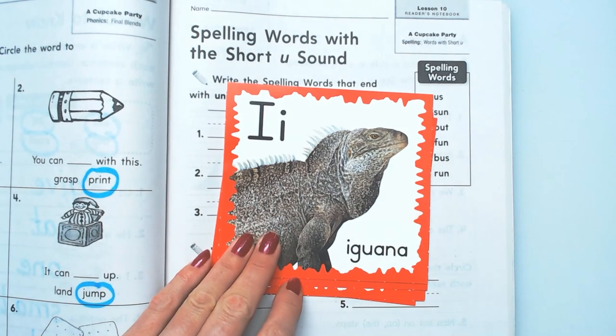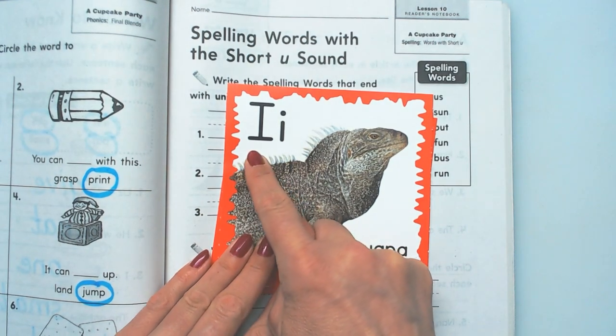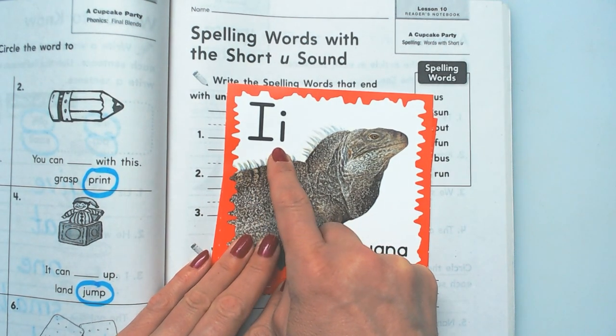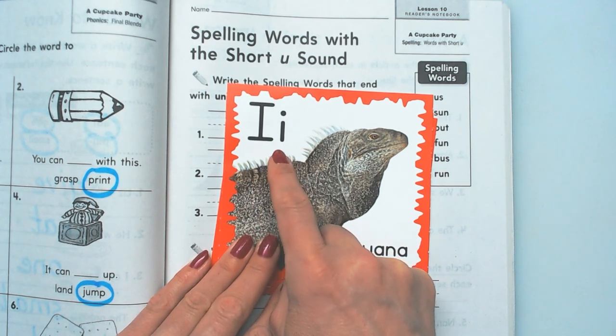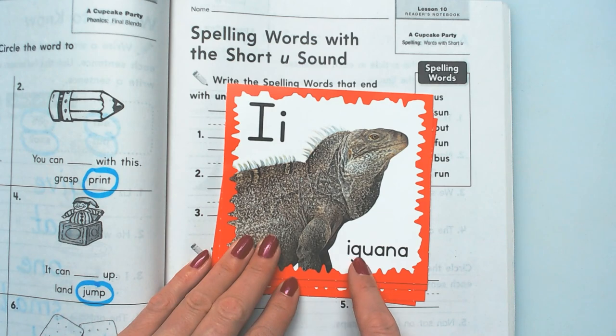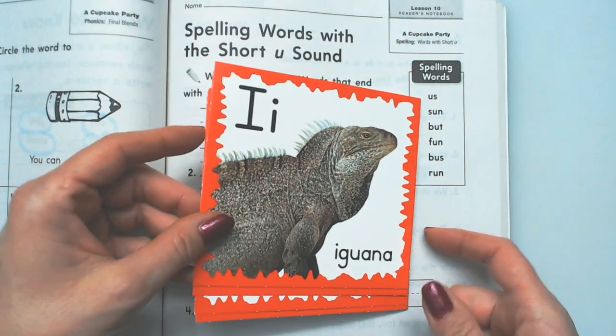Okay, here's another vowel. There's only five of them. Capital I, lowercase i. Eh, eh, eh. Iguana. There's an iguana. I says eh.